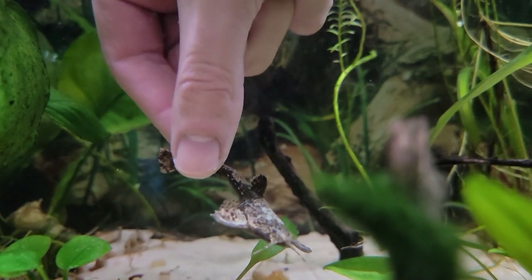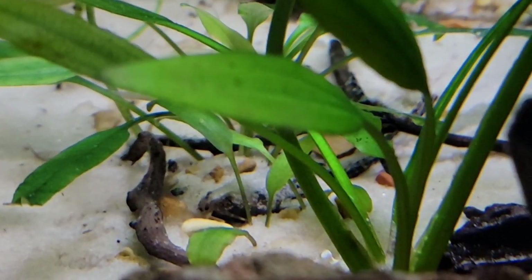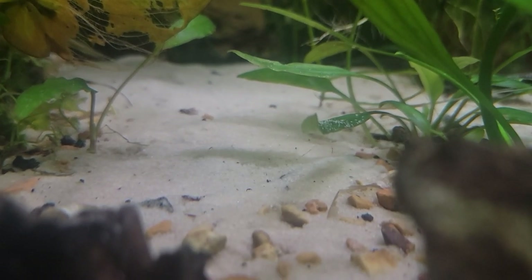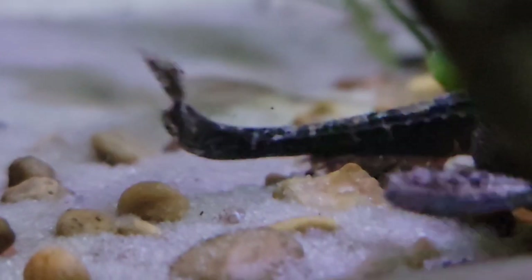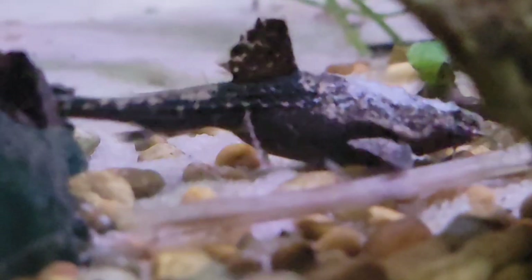These guys do get a little bit larger. You're going to see them get around five to six inches, I've read. I've never seen one that big personally, but I can definitely see it happening. These guys are definitely a normal fish when it comes to maintaining your fish tank. You're not going to have to alter your pH or anything. They are totally fine with a neutral pH level and normal tropical temperatures — they're going to thrive in just a regular standard aquarium.